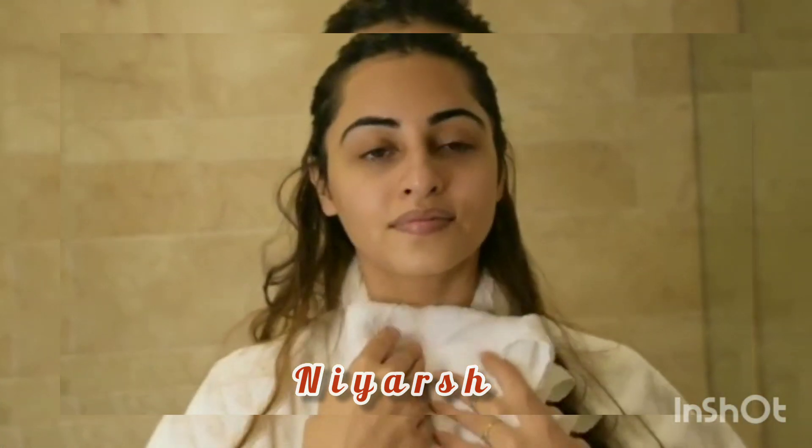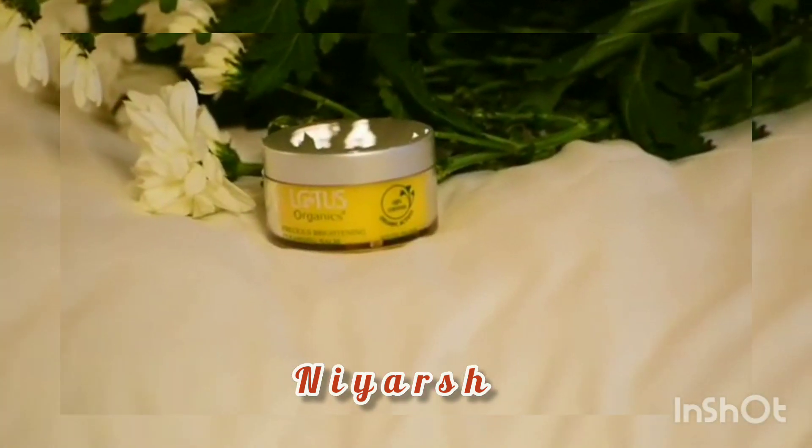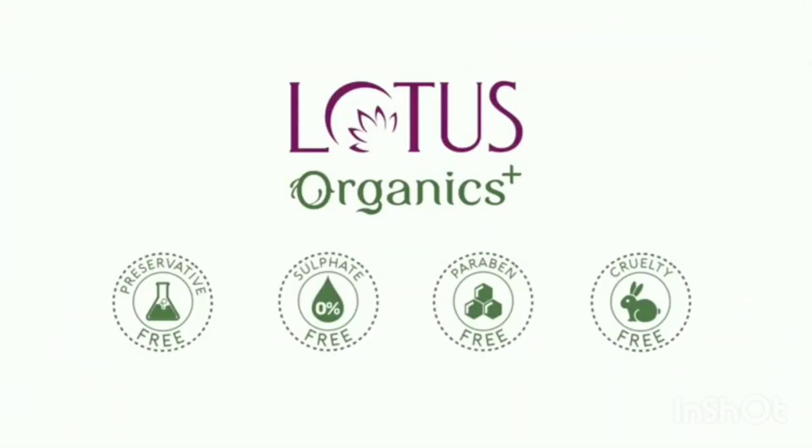Over the years, I have learned that being gentle helps to maintain skin health, and since this balm is all organic, I can use it multiple times a day or night. I trust Lotus Organics plus because all their products are preservative free, paraben free, and cruelty free.